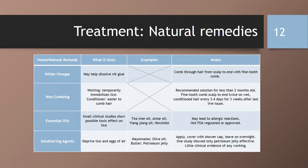Here are some options for natural remedies in the treatment of lice. First, there's white vinegar, which may help to dissolve the nit glue. After applying the white vinegar to the hair, comb hair from scalp to end with a fine tooth comb to remove the lice. Another option is wet combing, as wetting temporarily immobilizes the lice. Adding conditioner makes it easier to comb through the hair. This is a recommended solution for those less than two months of age. Take the fine tooth comb from the scalp to the end of the hair twice on wet conditioned hair every three to four days for three weeks after the last live louse seen. Another option is essential oils, as small clinical studies have shown there is a possible toxic effect on lice. Some examples include tea tree oil, anise oil, ylang-ylang oil, and nerolidol, which is a chemical compound found in many plant oils. It may lead to allergic reactions, and it is not FDA regulated or approved.